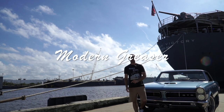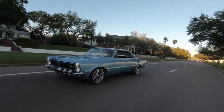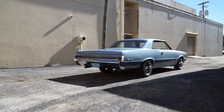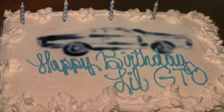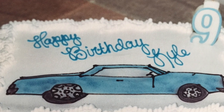On this episode of Modern Greaser, you're getting the full detailed history of my 1965 GTO. As of February 2020, I've had this car for 23 years. I actually had a picture of this car on my birthday cake when I was eight years old. I grew up around this car and somehow I'm lucky enough to still own it.